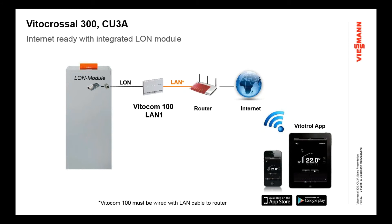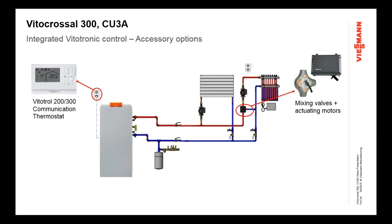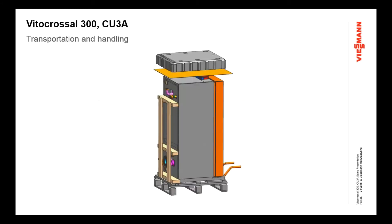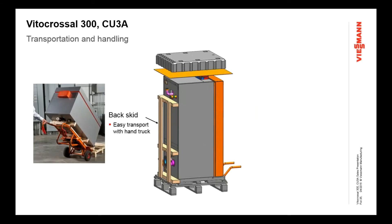Accessories include communication thermostats, VitoTroll units, mixing valves, and actuators for multi-temperature systems. For transportation and handling, there's a built-in back skid. Since this boiler is a little heavier and larger than a wall-mounted boiler, the back skid makes it simple to move around — use a fridge cart or equipment cart strapped to the back skid, which is bolted right into the frame. You can take it off the floor skid, move it into position, and then remove the back skid. There are holes in the base frame for using a bar to lift it.